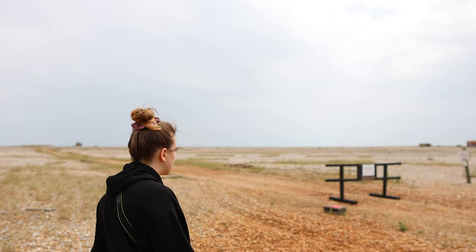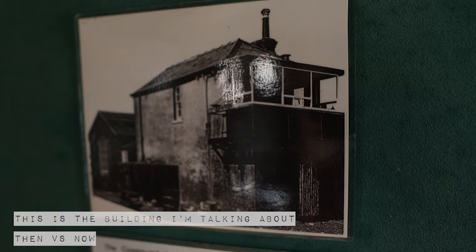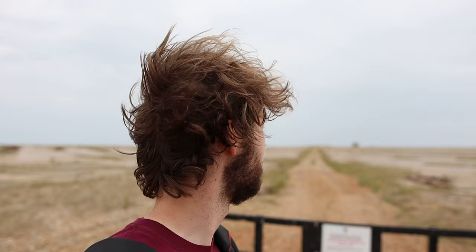I believe that building behind me is an old coast guard lookout. It's too bad that we can't get there — it looks very interesting but it's probably classed as unsafe.